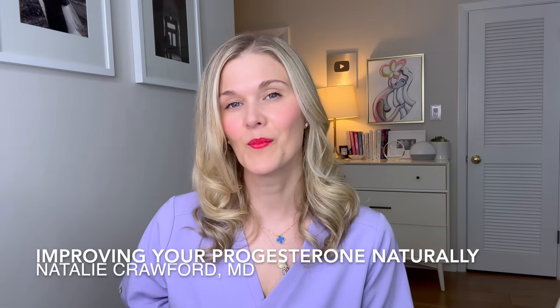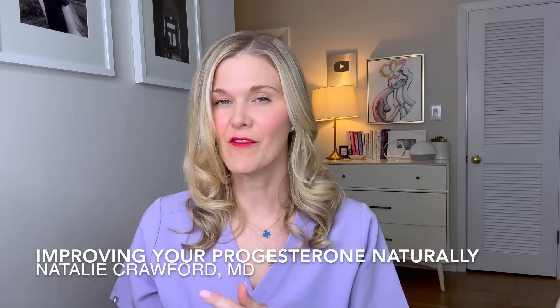Hi friends, I'm Dr. Natalie Crawford. I'm a board-certified OBGYN and REI — a fertility doctor. Every week on this channel I come here to help you learn more about your body, your health, your hormones, and your fertility. Today we are diving into progesterone, the luteal phase, and understanding what is normal so that you can know when things are not normal, what you can do, and tips and tricks to help you have better progesterone naturally or have a better luteal phase.